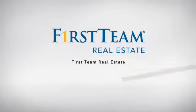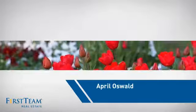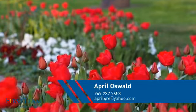At First Team Real Estate, our wide selection of listings helps you find a place you'll feel right at home in. This video is brought to you by your real estate agent, April.